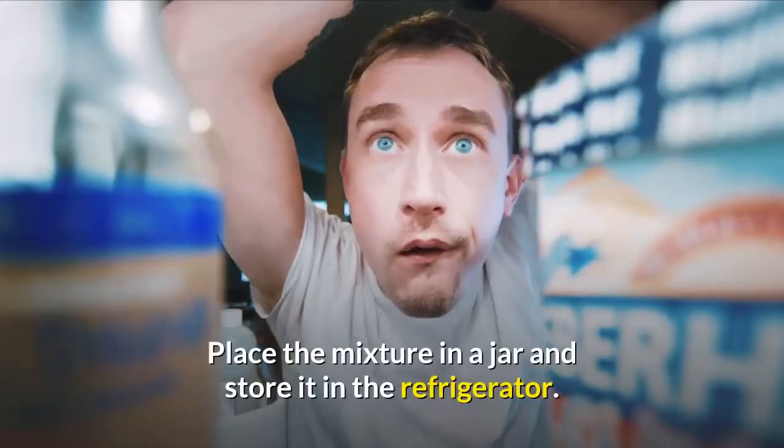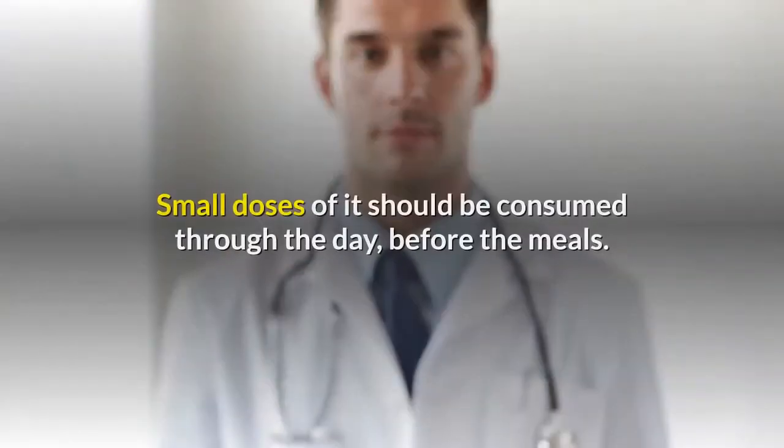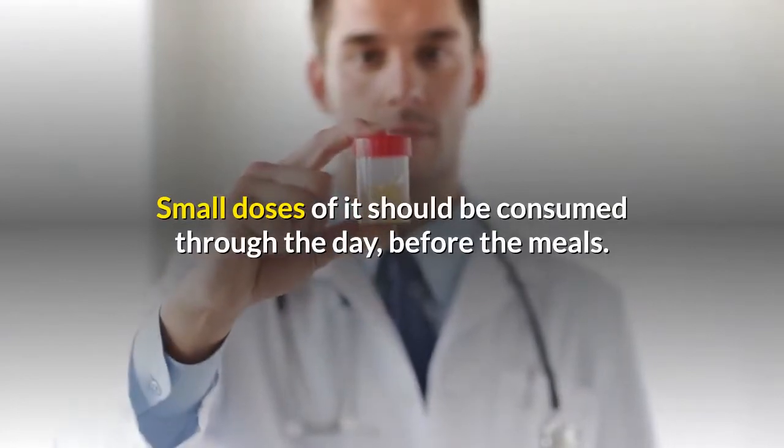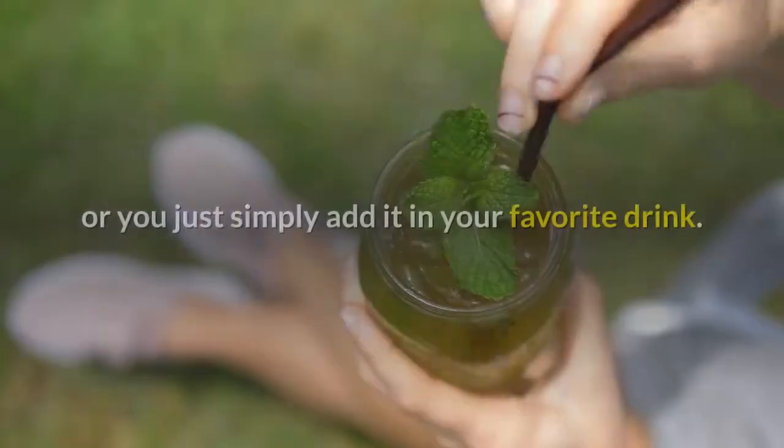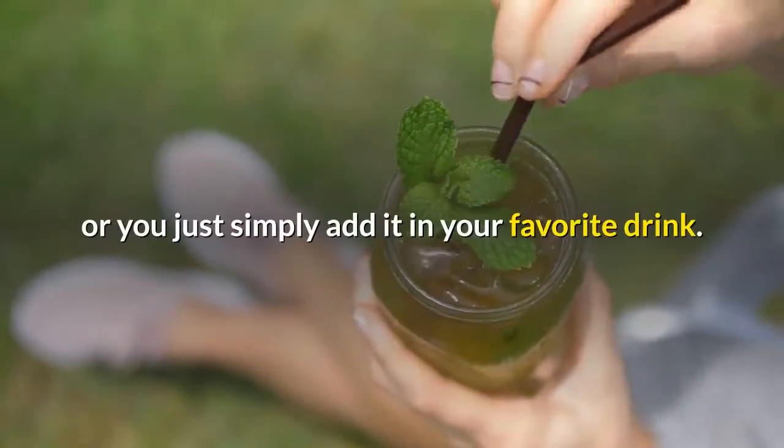Place the mixture in a jar and store it in the refrigerator. Small doses should be consumed throughout the day, before meals. A bit of water can be added if you have a problem with swallowing, or you can simply add it to your favorite drink.